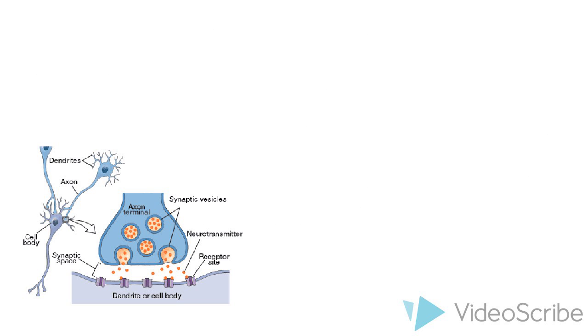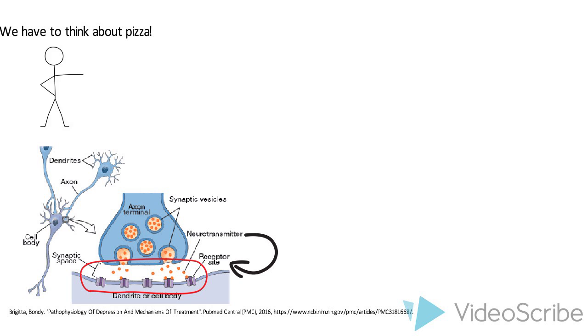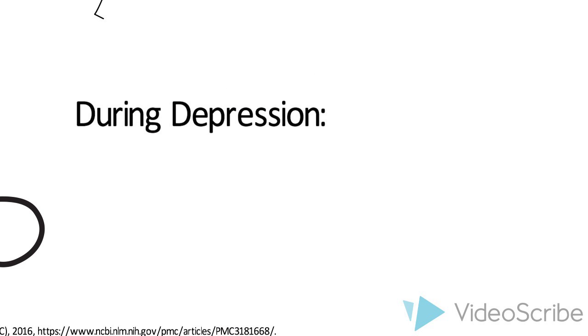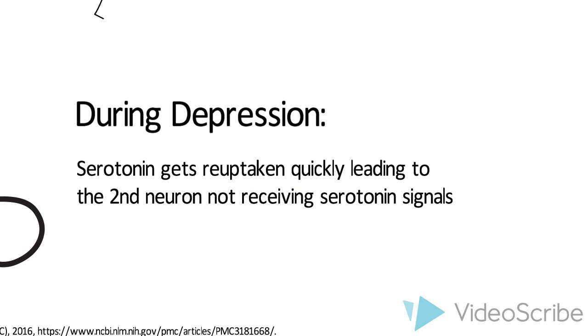Everything we do relies on neurons communicating with one another. When the action potential reaches the end of an axon, most neurons release a chemical message — a neurotransmitter — which crosses the synapse and binds to receptors on the receiving neuron's dendrites. This helps in successfully transferring the message between two neurons. During depression, however, neurotransmitters such as serotonin are reabsorbed quickly by the sending neuron. Consequently, less serotonin remains in the synaptic cleft for the receiving neuron to bind onto, which ultimately leads to abnormal moods.